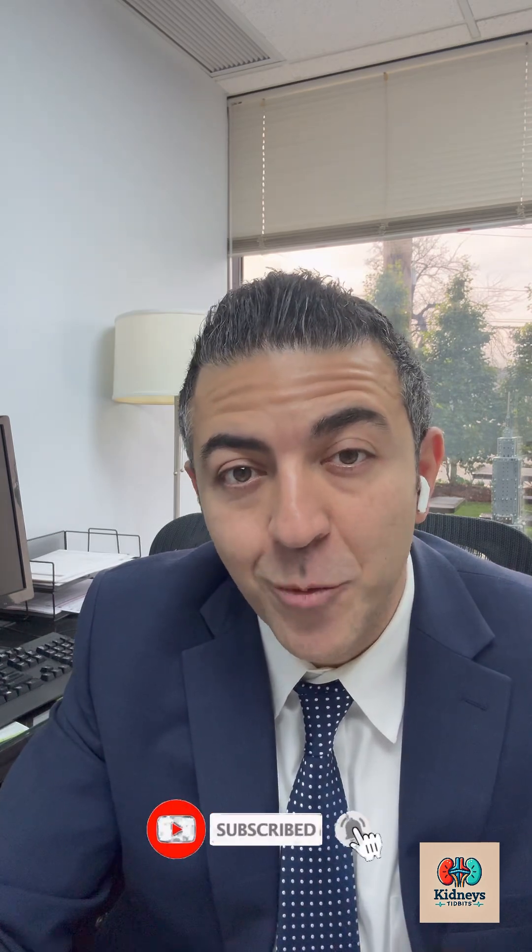Thank you for watching. If you want more kidney-friendly health tips, hit that subscribe button. Your kidneys will thank you.